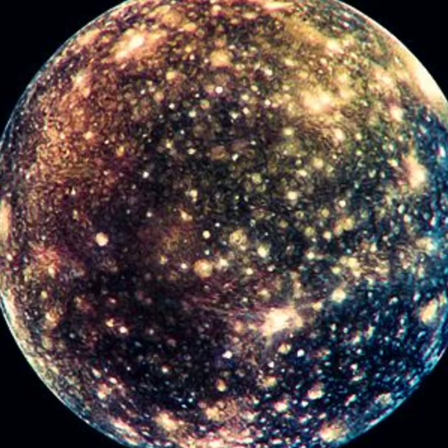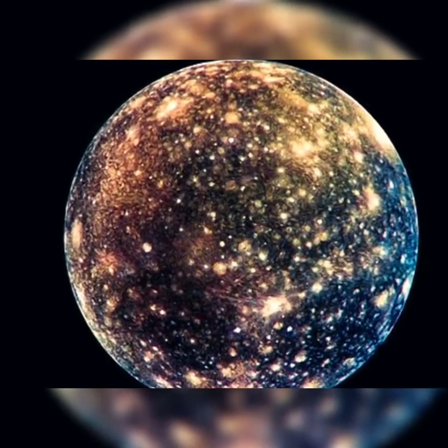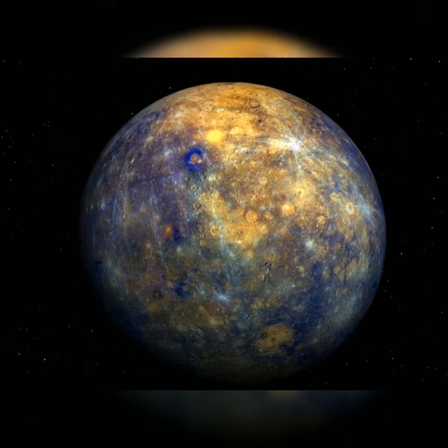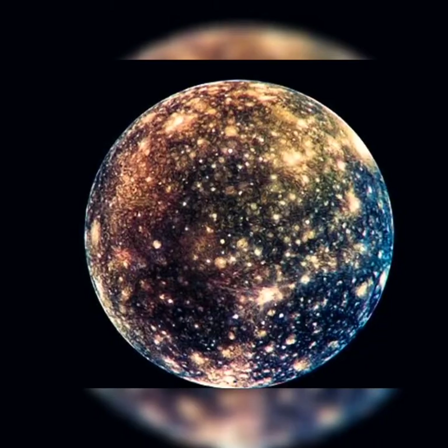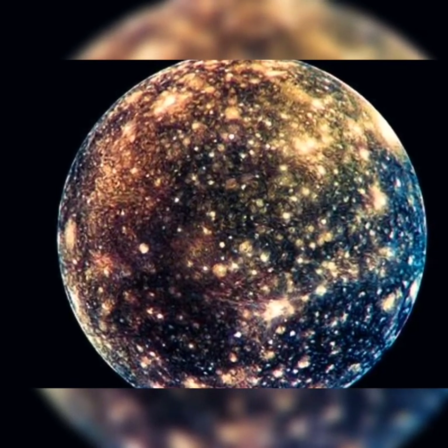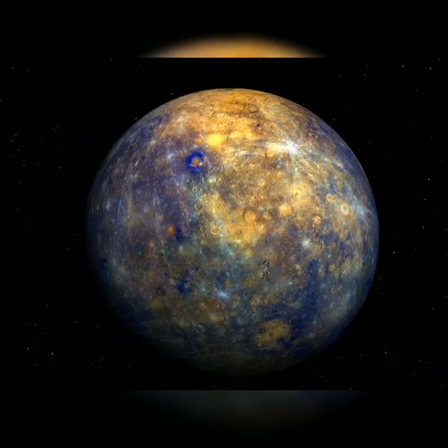And this is Callisto. Callisto is the furthest Galilean moon away from Jupiter. And it's very colourful — in fact, Callisto is the most colourful thing in our entire solar system, which is very fascinating.